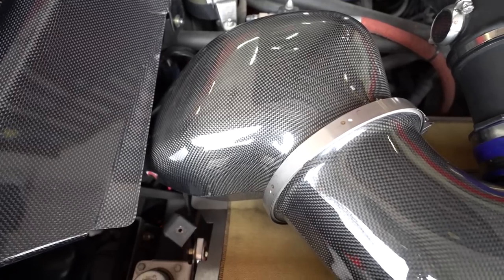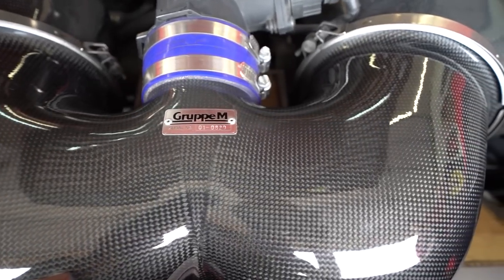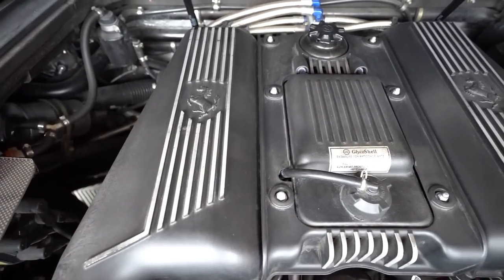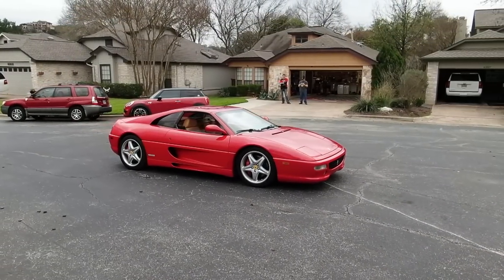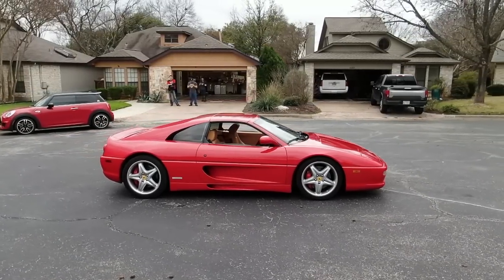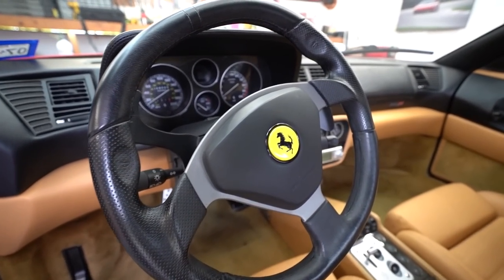It makes 268 foot-pounds of torque at about 6,000 RPMs. The car is called the 355 because it has a 3.5-liter five-valve engine — the 'cinque valvole.' Ferrari was very proud they shoved an extra set of valves into every cylinder, distinguishing it from the 348. I also believe this is the first car that produced more than 100 horsepower per liter.